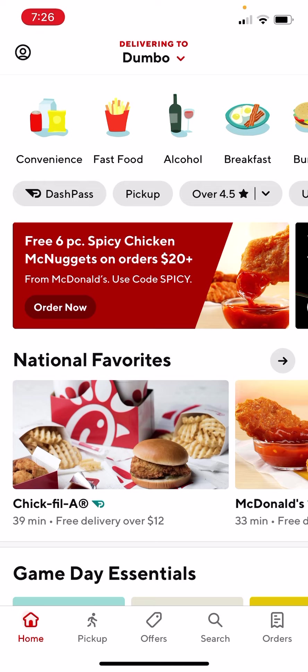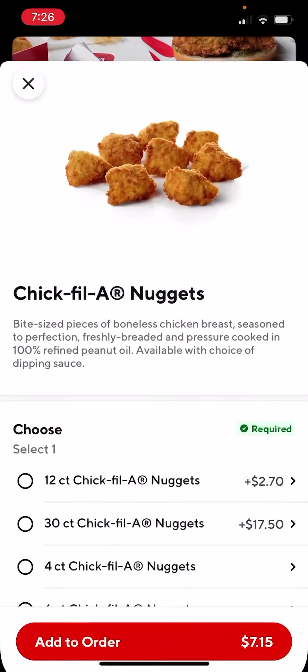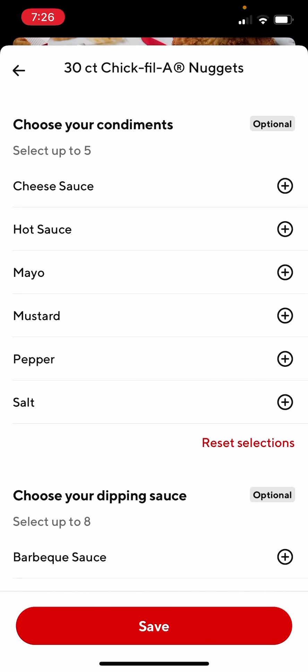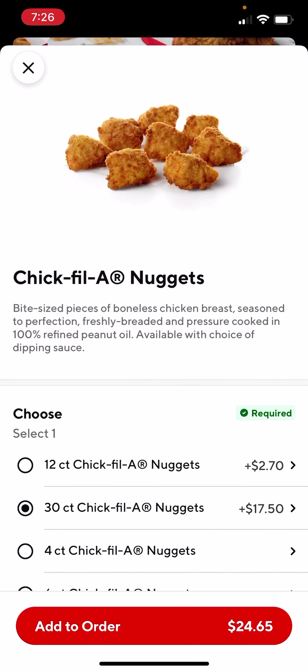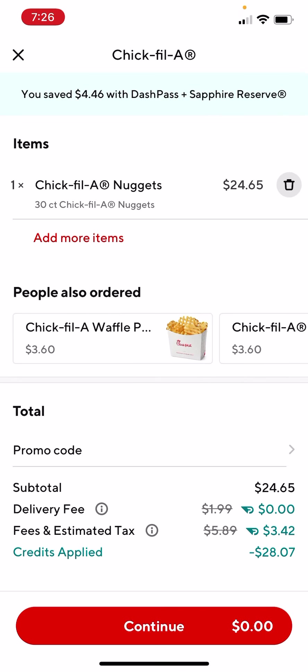So to start it right off, I'm going to show you basically we're straight up in the DoorDash app. And I'm going to show you, first to prove it out to you that you can get free food. So I've chosen a random location in Dumbo and we're going to order some Chick-fil-A. Let's say we want some Chick-fil-A nuggets and we want a 30-count nugget. So let's say this is what we want. We're going to do add to order and you can see it's about $25. We're going to go to cart and in here you can clearly see at the bottom I can continue for $0.